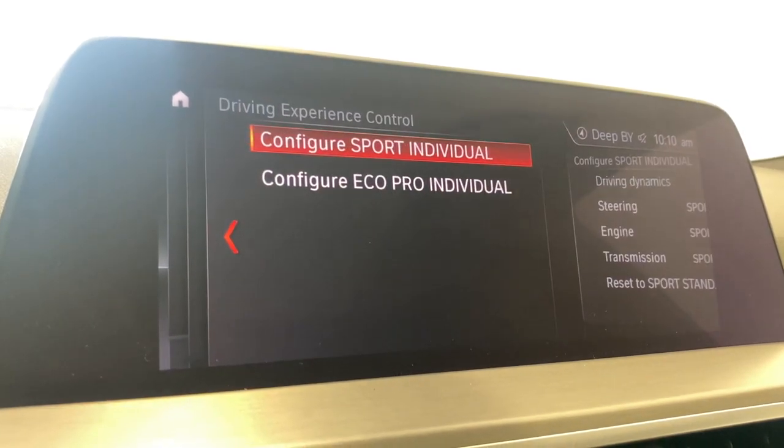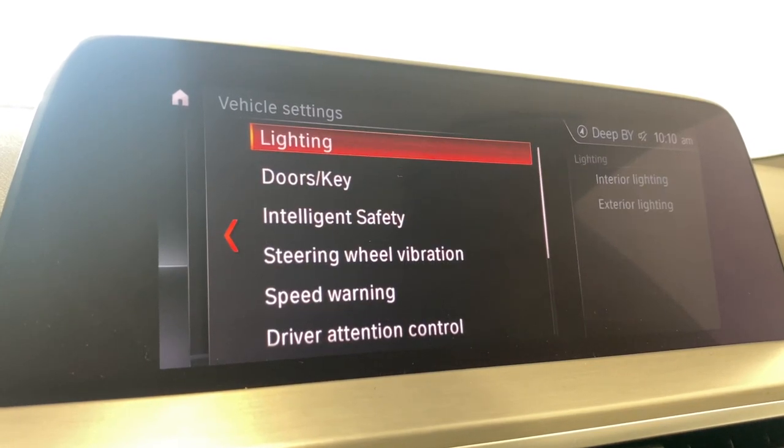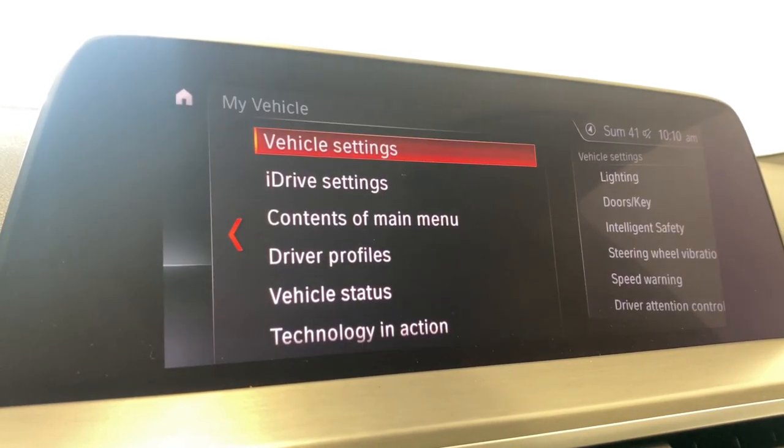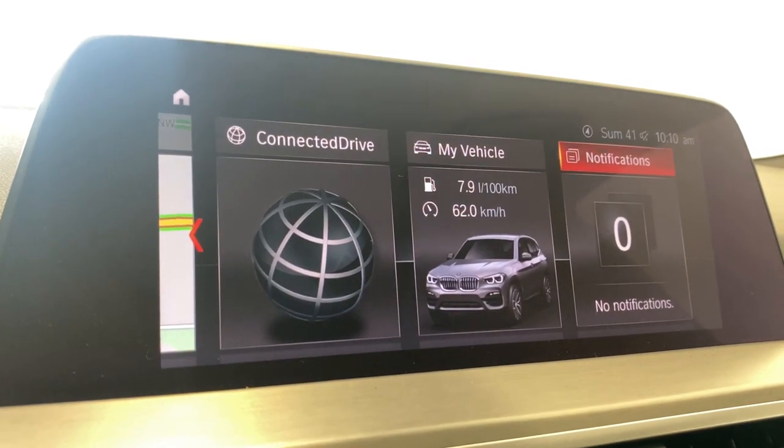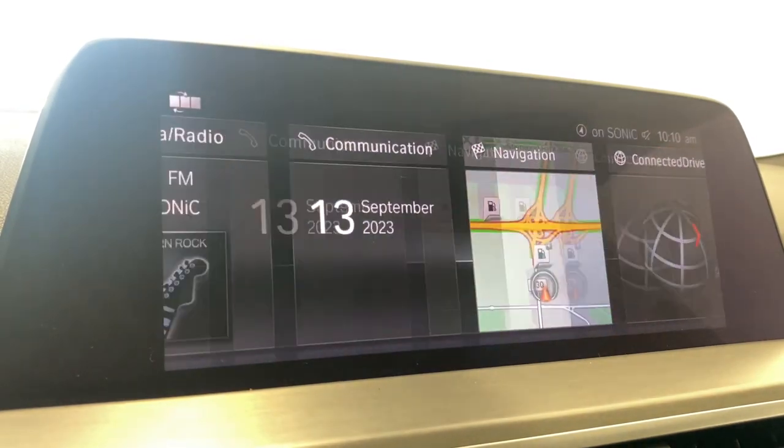You also have driving experience control, climate functions, and vehicle tracking. Tons of features in this vehicle. Your notifications in here as well — that will show up there, maybe for low gas or something like that.